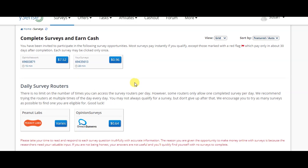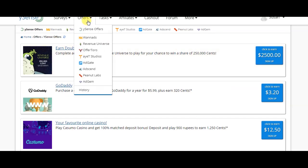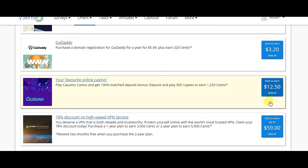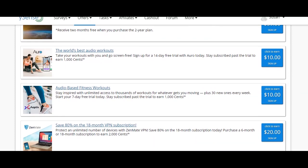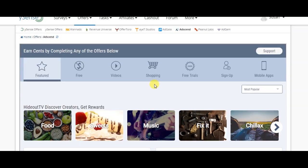If you have any surveys, you can complete them to earn money. There are also other offers and tasks available. If there are complete offers, you can go to the offers section. Some offers may show $3.00, $59, or various other amounts. If you want to see license offers or click on AdSense offers, click on the relevant page. You can also sign up on a website or download and use an app.